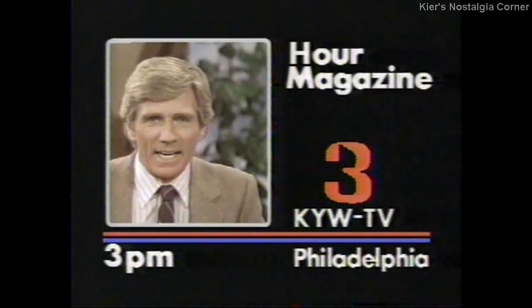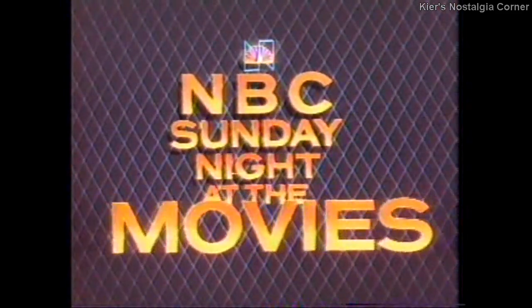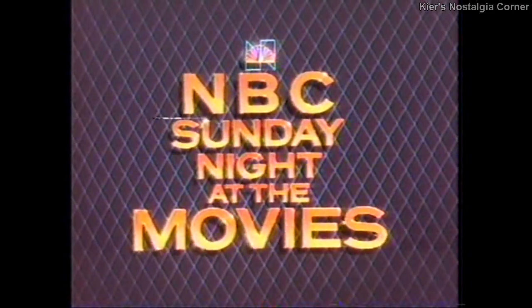Flamingo Road star Christina Raines is on Our Magazine Monday afternoon at 3. The End continues, starring Burt Reynolds, Sally Field, and Don DeLuise.